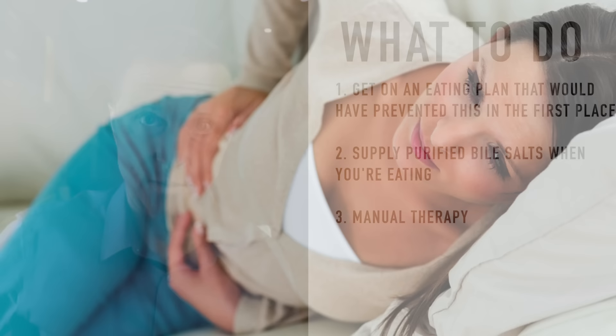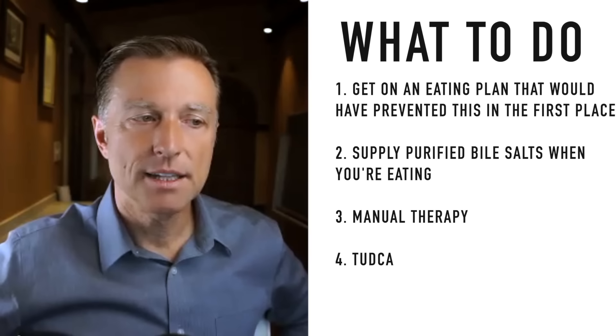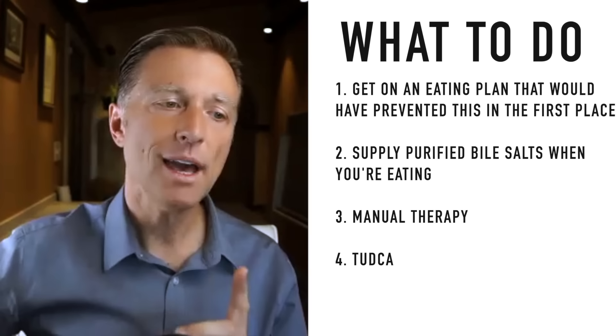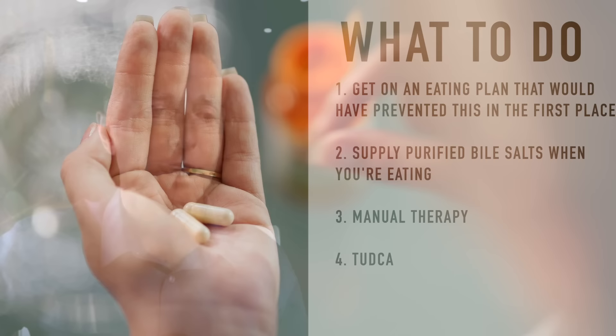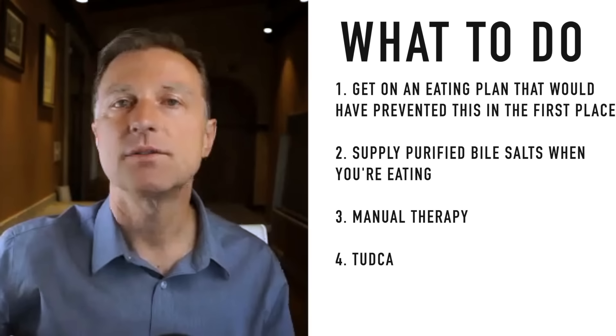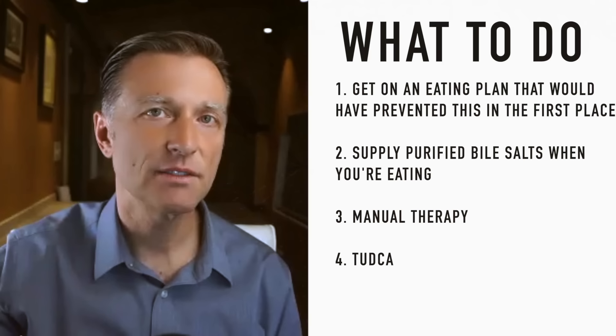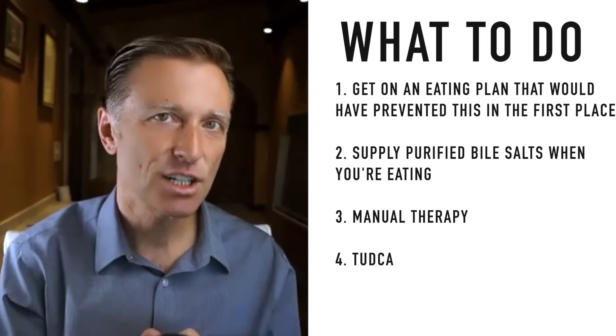If you still have problems after steps one through three, there's a great remedy called TUDCA. It's a type of bile salt that is very unique and can help thin the bile. If you have sludge backing up in bile ducts creating discomfort, take TUDCA on an empty stomach — one to two at a time, once or twice a day depending on severity. Take it on an empty stomach so it acts like a Drano to open up clogged pipes rather than working on food. The most important thing is to get started with a healthy keto plan with intermittent fasting.